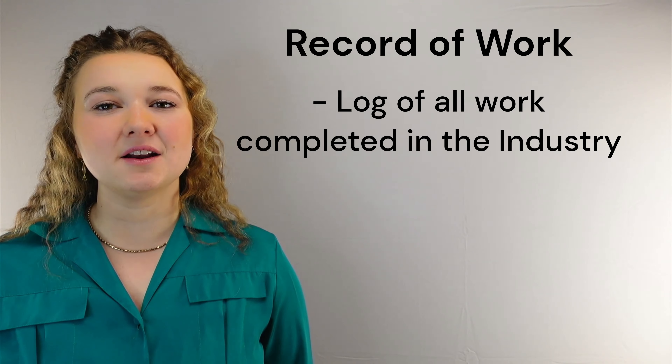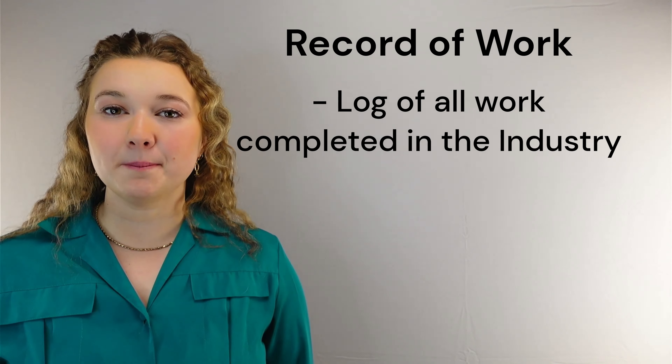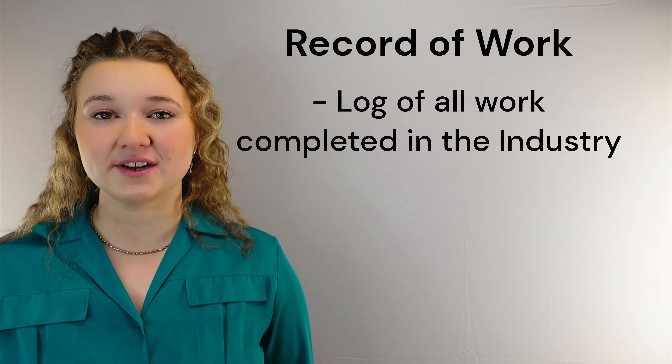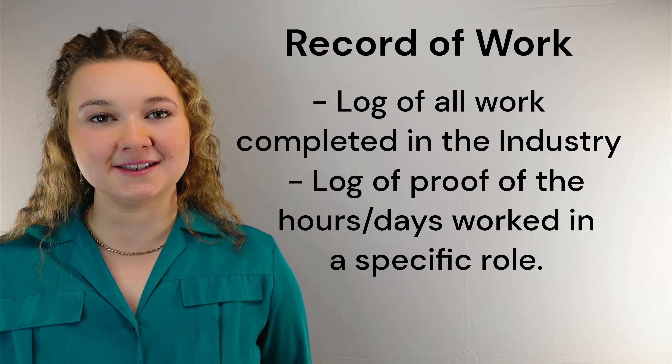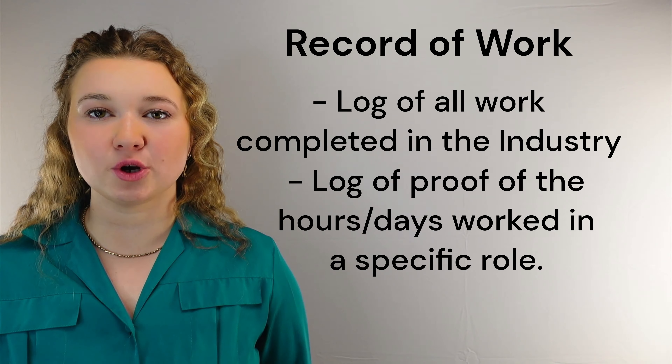A record of work is a log of all the work you have completed whilst been in the industry. It's a log of proof of the hours or perhaps days you have worked in a specific job role.